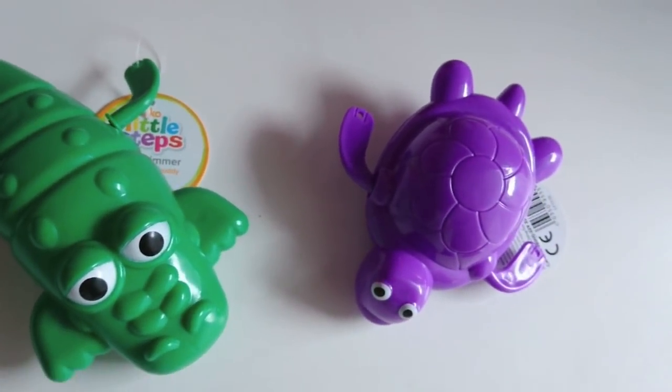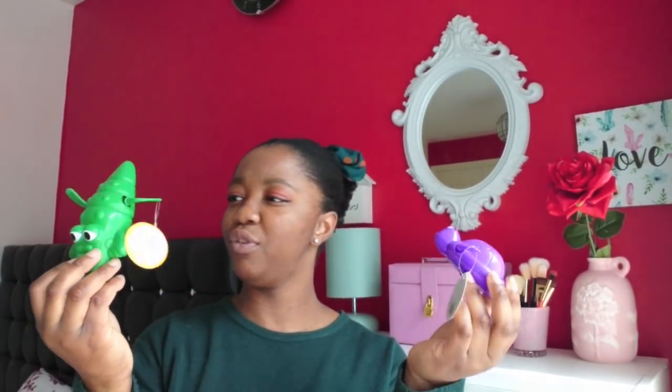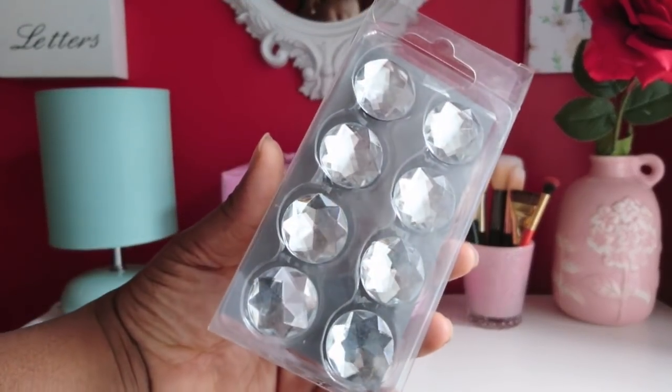Also for the baby, I got these wind-up bath toys. At the back you wind it up and off they go - I've got a crocodile one and a purple turtle. They were selling these for £1.25. I thought he's going to love bath time with these. The crocodile one is my favourite - they're nice sizes, brightly coloured, and I know he's going to really enjoy them.